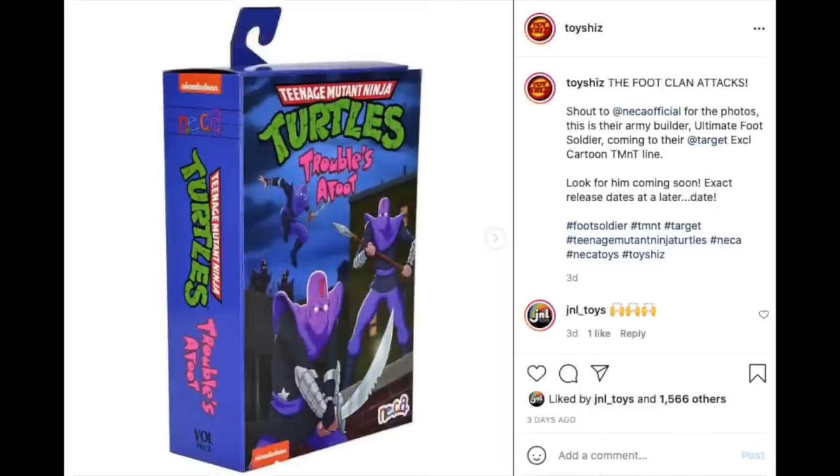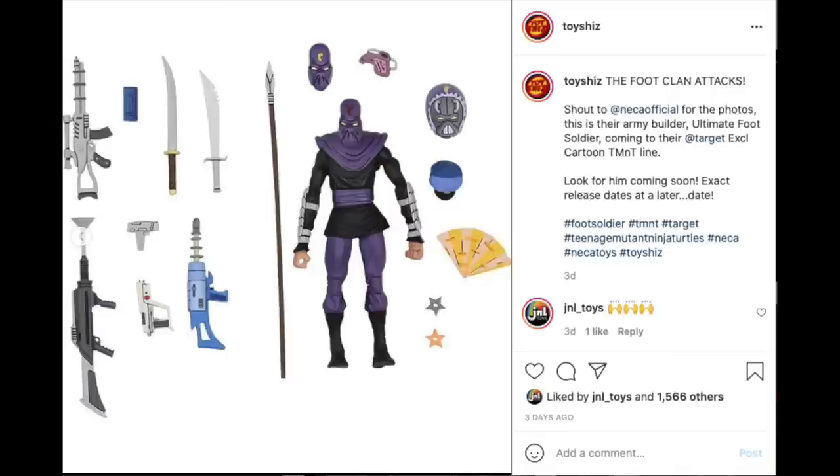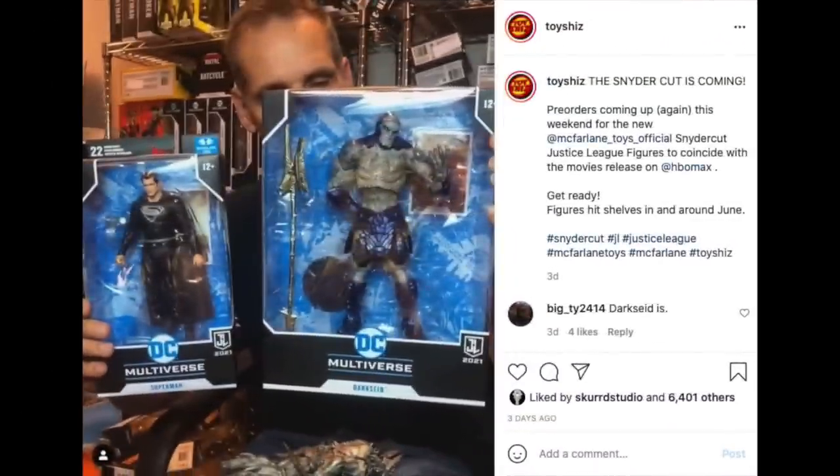Shout out to NECA Toys for the photos — they revealed, and we have seen this before at New York Comic-Con and Toy Fair, but now we get the official product reveal: Troubles Afoot, Teenage Mutant Ninja Turtles, the Ultimate Foot Soldier, which is very cool. You get to make the Alpha One — that's the character from a particular episode — plus a bunch of different weapons and accessories. You can army build the heck out of it. Look for him coming soon — probably late spring, but no official date confirmed yet.